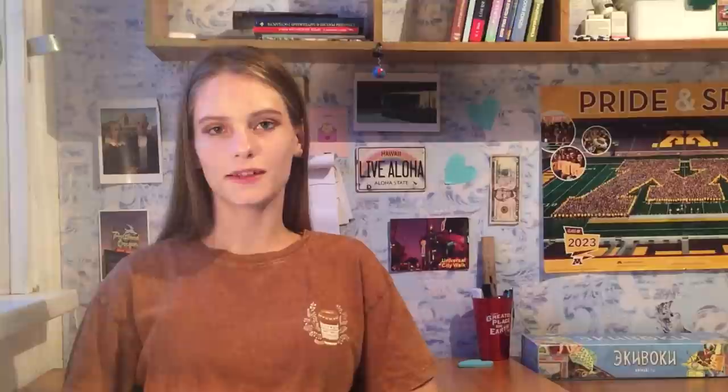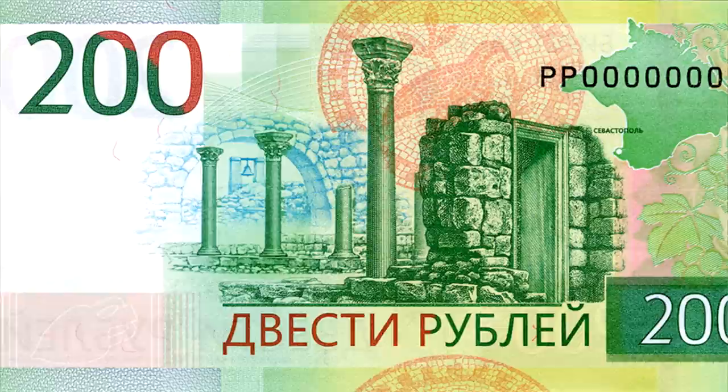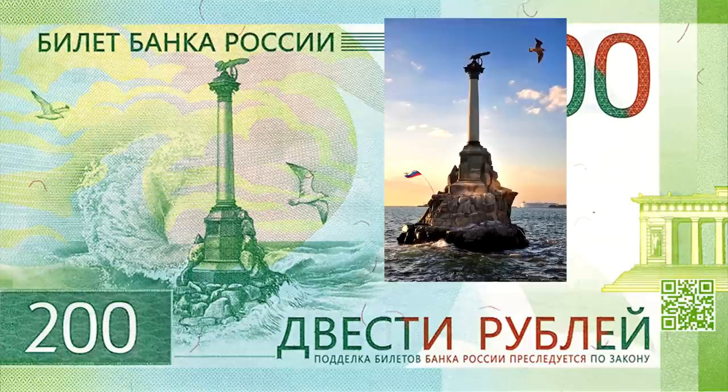The next banknote is 200 rubles. It has the same design as the 2,000 note and was also issued in 2017. It has a pretty green color and shows Sevastopol, the largest city of Crimea. There are disputes whether Crimea is Russia or not — I'm not competent in this question, and I live 9,000 kilometers from there. But I don't support the annexation of Crimea, because in my opinion it was a way for Putin to express his power. Since Russian authorities consider Crimea Russian territory, the Russian bank placed Sevastopol on this new bill.